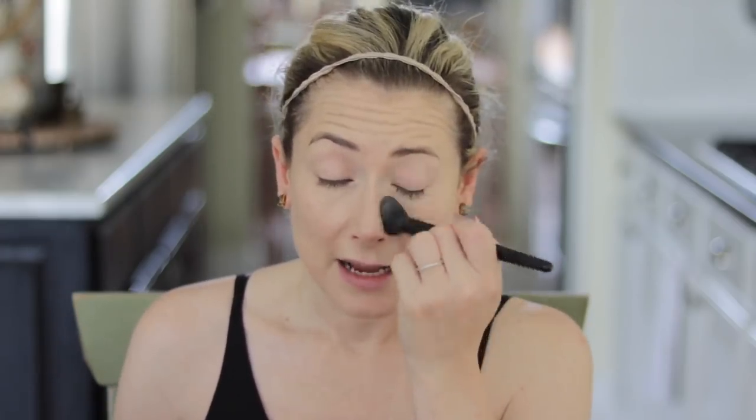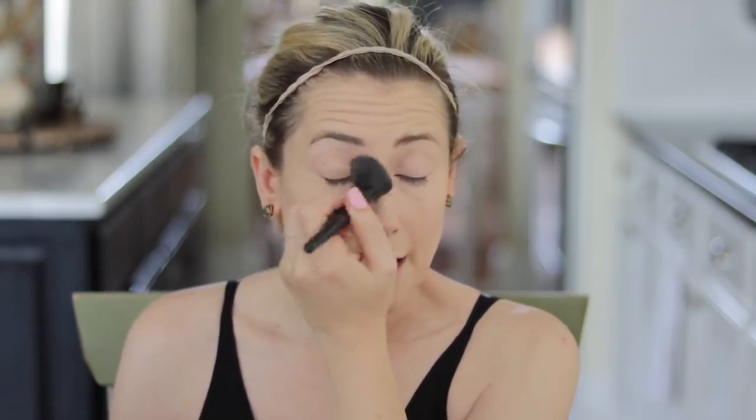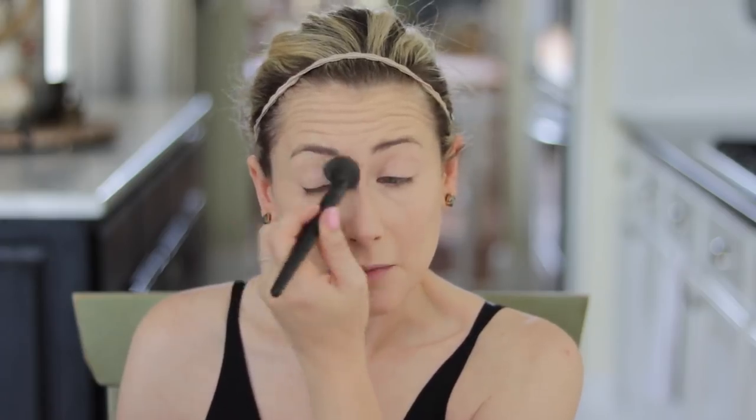Even though this is a sort of quick routine, my babbling makes it longer! I always set my under eyes with a powder. My powder of choice is the Laura Mercier Secret Brightening Powder, because it's hot outside. I close my eyes when applying it, and when I wear sunglasses — which is any time I set foot outside during daylight hours — I get sweaty under them, and this helps the concealer not run down my face.